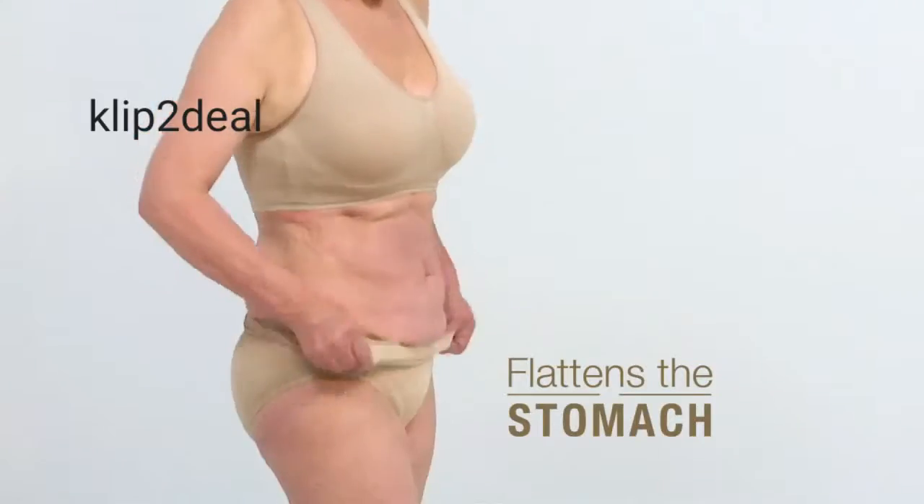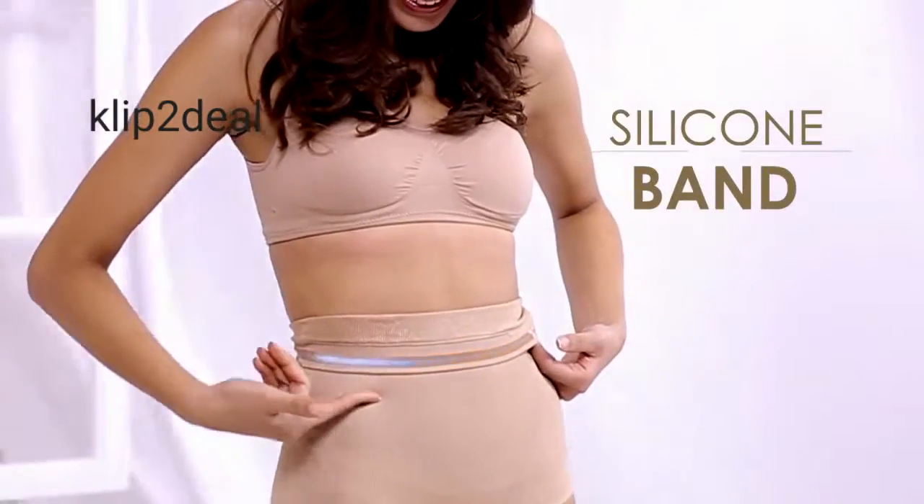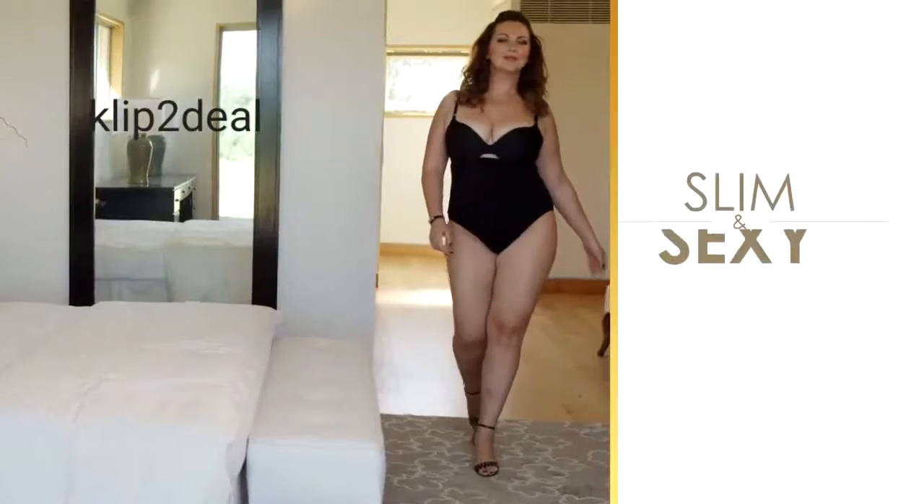Its extra-wide compression band flattens the stomach, tightens loose skin, and lifts and tones your buttocks. They look good no matter what you are wearing. And thanks to its no-slip silicone band, they will never roll down.